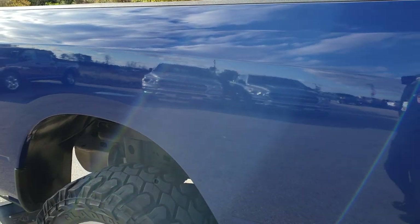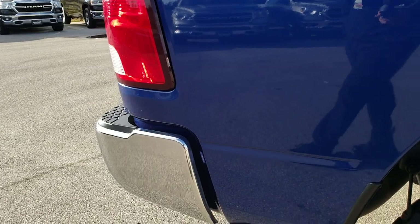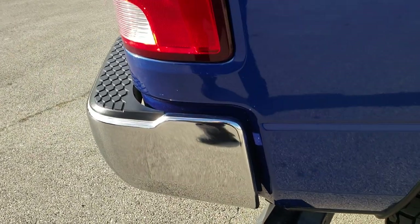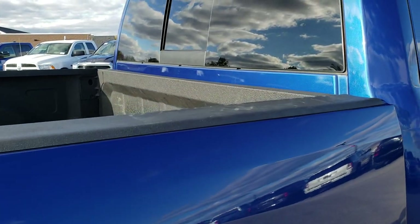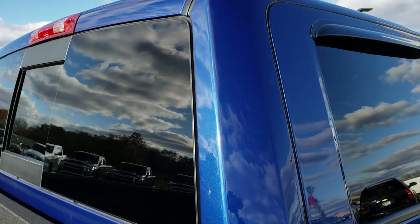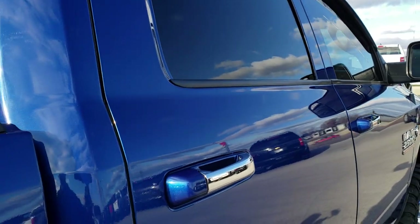We take these HD videos so if you are far away, or even if you're close by and just cannot make a trip down, you can still see the truck, hear the truck, and have confidence in the vehicle before you even get here. We sell a lot of trucks out of state, so we want to make sure that all of our customers, including our out-of-state customers, have the confidence that they're dealing with the right people and the right truck.